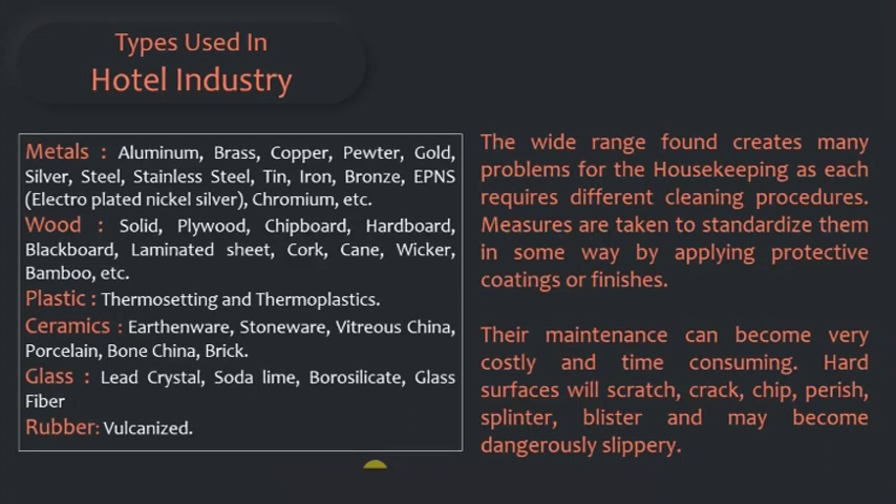Wood types include solid, plywood, chipboard, hardboard, blackboard, laminated sheets, cork, cane, wicker, bamboo, etc.